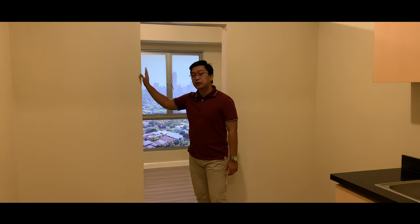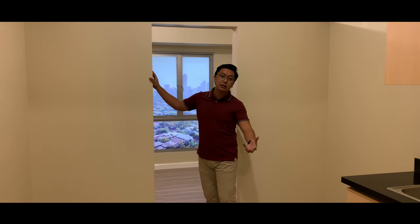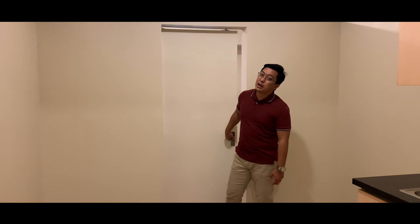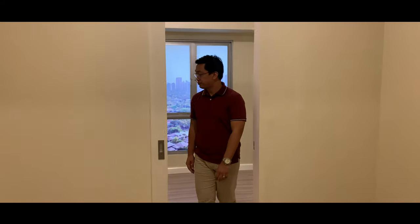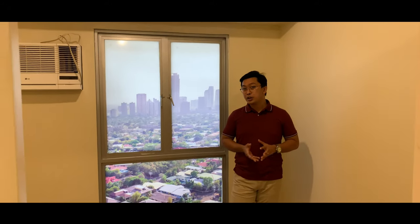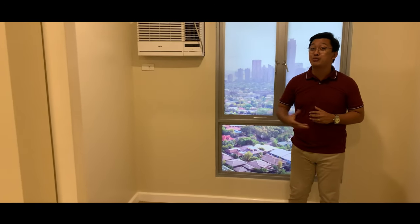The door for the division is sliding, so it's still a space saver. You can fit a semi-double bed in the bedroom. You can also place a small table for work beside the bed so that when you wake up and need to immediately answer emails, you have a space to do that — and you'll be beside the window for a nice view in the morning.